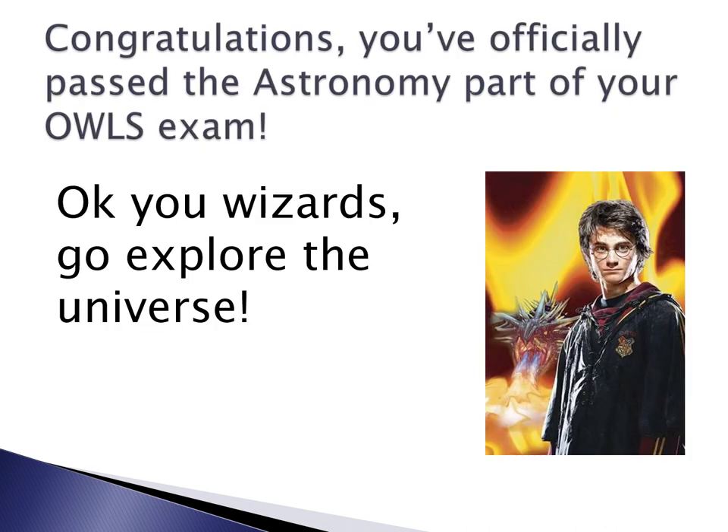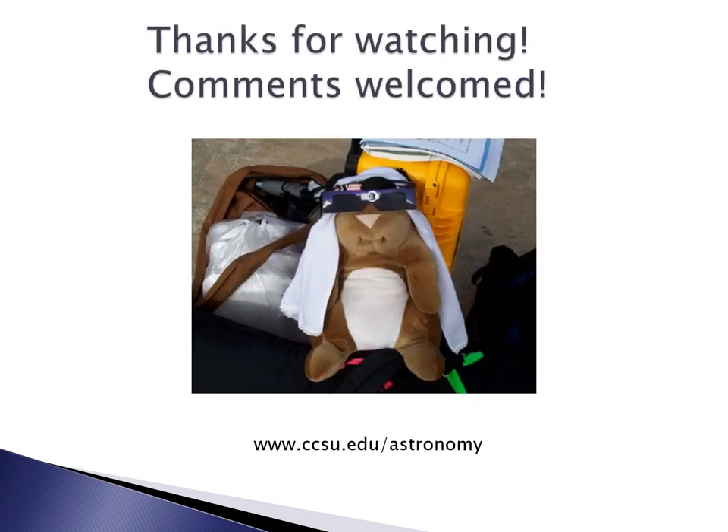If you've gone through all four of these videos, congratulations! You've officially passed the astronomy part of your OWLs exam, and we can now call you astronomy wizards. Go explore the universe and share what you've learned with other people. Please check out our website at www.ccsu.edu/astronomy.